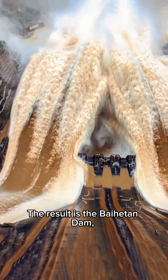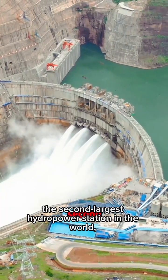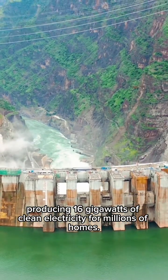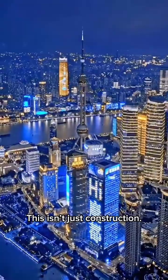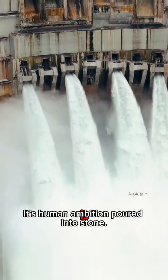The result is the Baihetan Dam, the second-largest hydropower station in the world, producing 16 gigawatts of clean electricity for millions of homes. This isn't just construction — it's human ambition poured into stone.